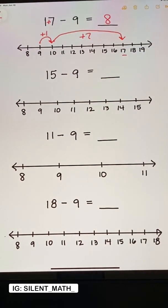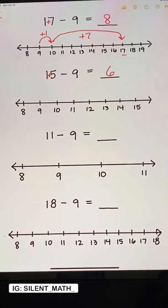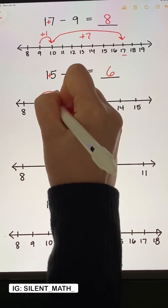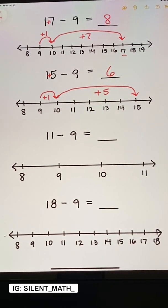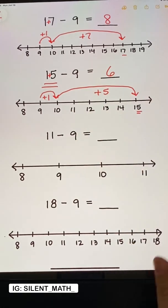Looking at the next problem: 15 minus 9. This only works when you're subtracting by 9s, but when we add the digits, we get 6. But why? Because from 9 to 10 is 1 away, and then from 10 to 15 is 5 away. Coincidentally, the last digit of 15 is 5, and from 9 to 10 is 1 — so that's why this trick works. We get 6.